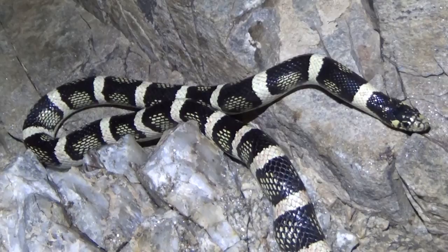Hey guys, I'm Zachary Gray and this is a long-nosed snake.